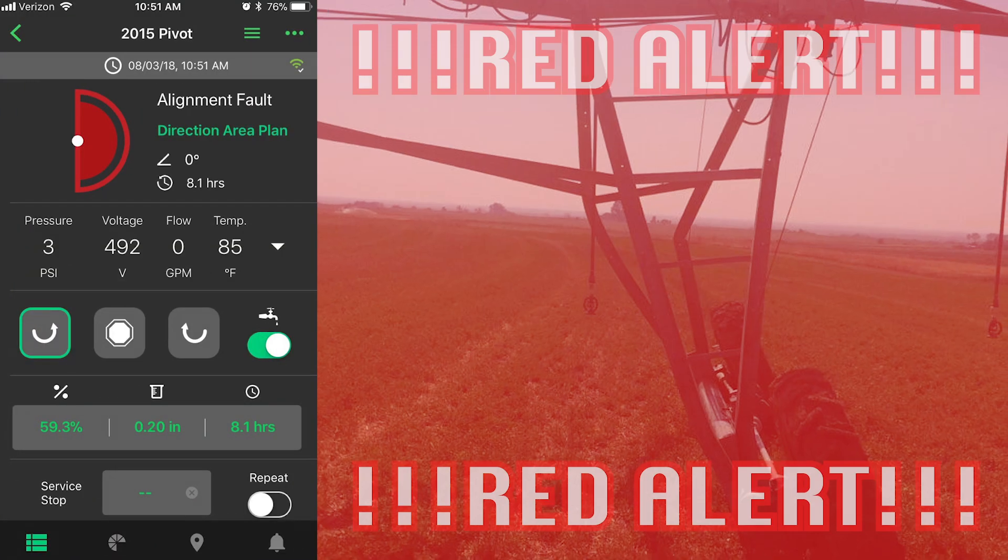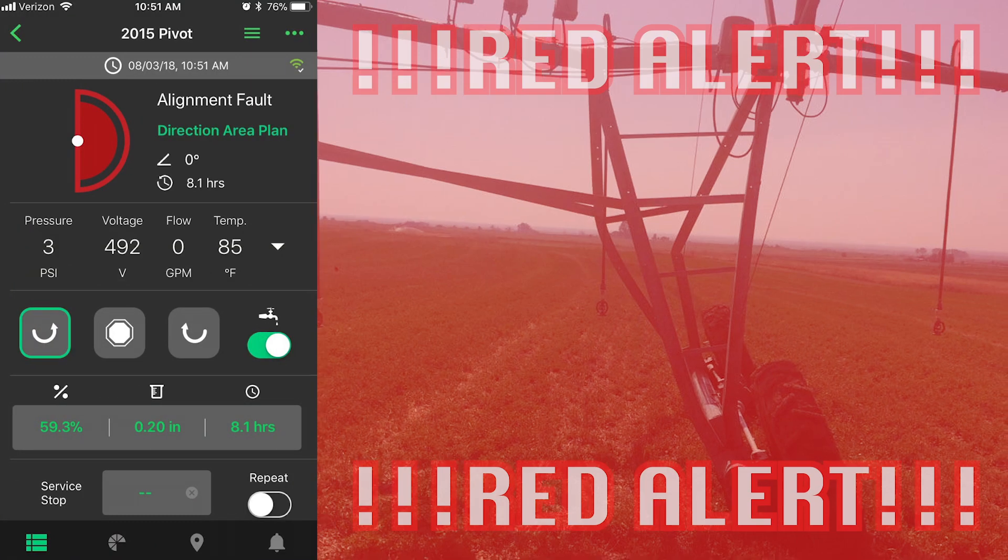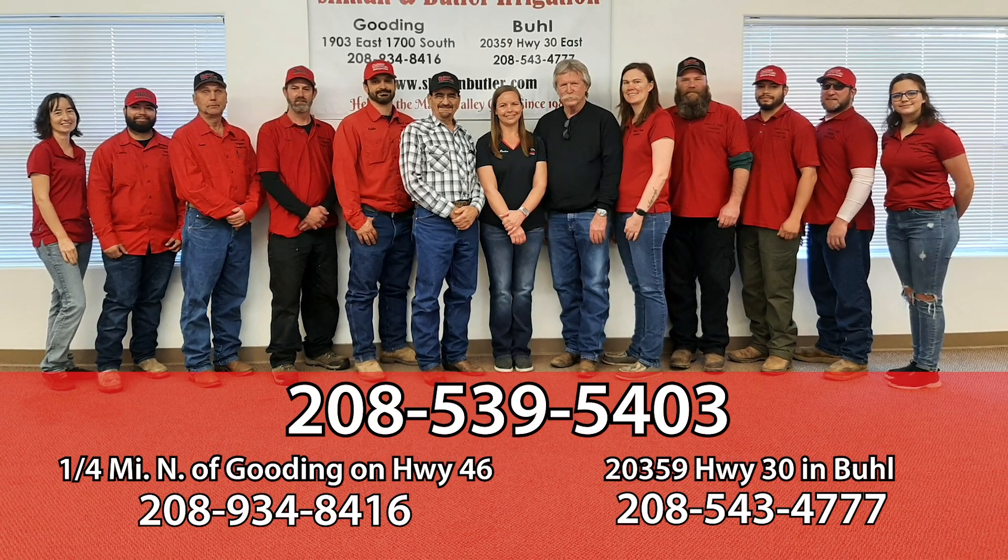When FieldNet reports a red alert, don't see red — call the team in red at Sliman & Butler Irrigation.